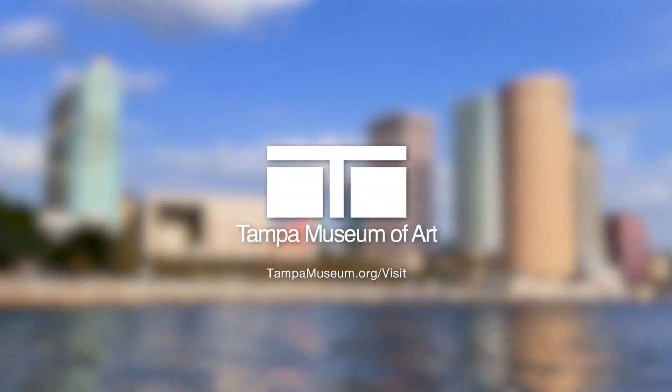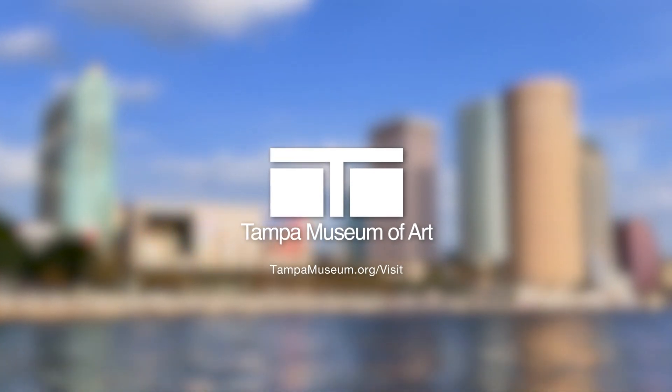Plan your visit today at tampamuseum.org/visit. We can't wait to see you soon.